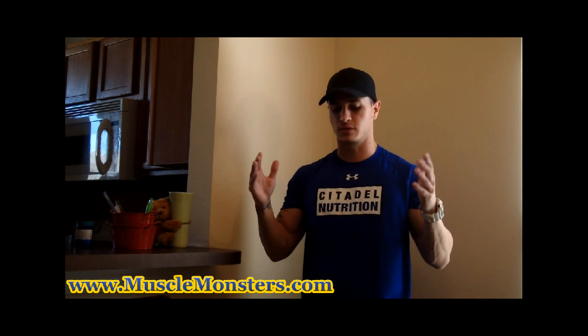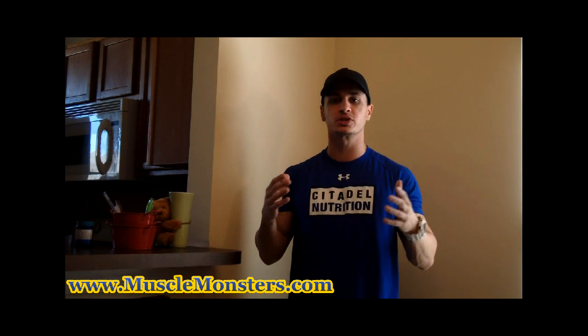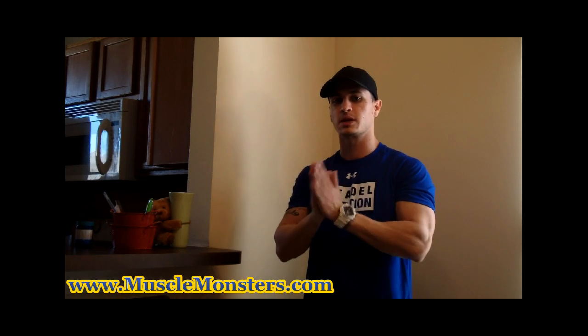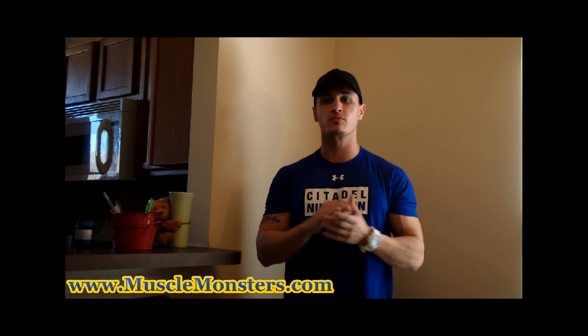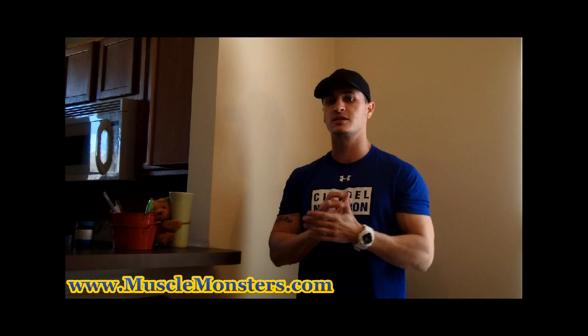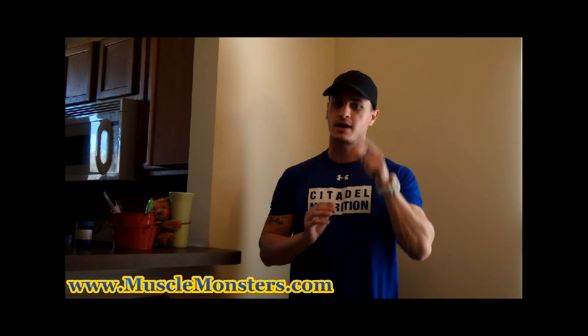First I want to give a quick shout out to Citadel Nutrition, one of the only supplement companies that I actually recommend to you guys. If you're not familiar with them I'll have a link in the description, and no I'm not getting paid for that.